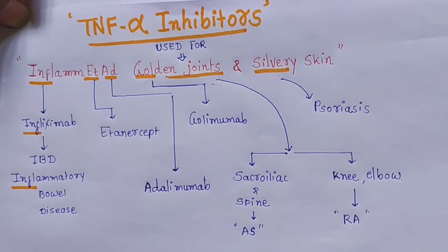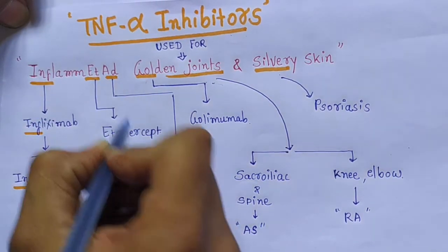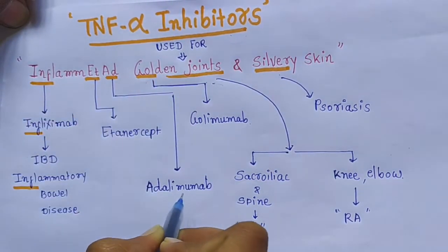INFL means infliximab. It is used for IBD — inflammatory bowel disease. ET means etanercept, and AD means adalimumab.